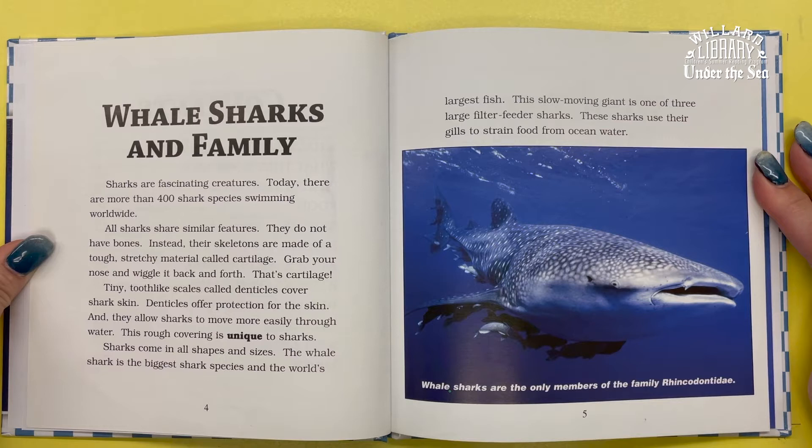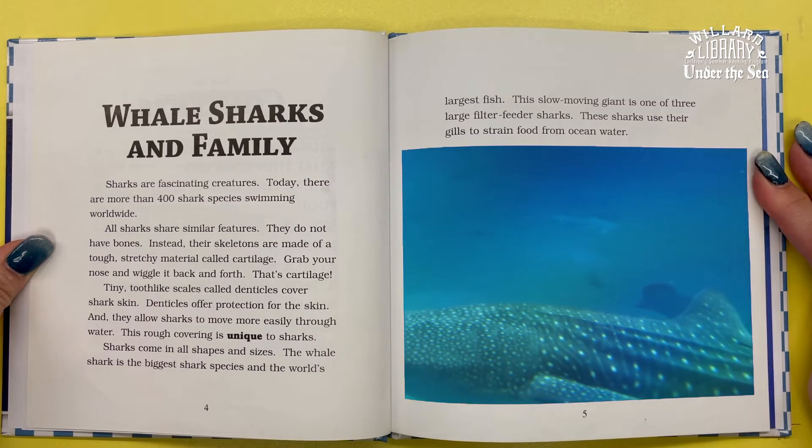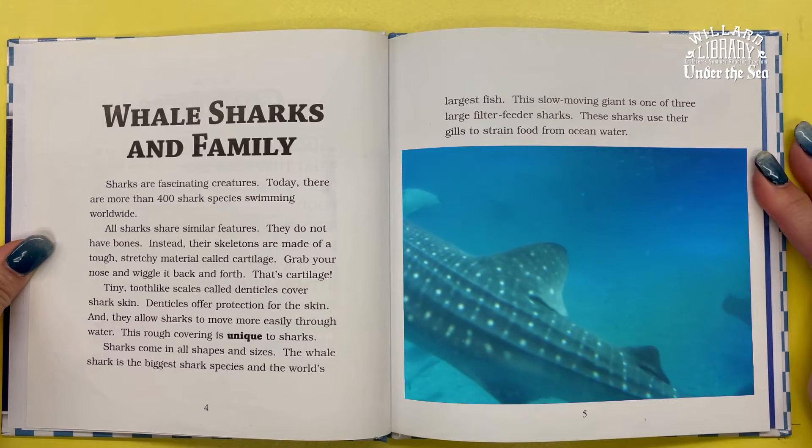Grab your nose and wiggle it back and forth — that's cartilage. Tiny tooth-like scales called denticles cover shark skin. Denticles offer protection for the skin and allow sharks to move more easily through water. This rough covering is unique to sharks.